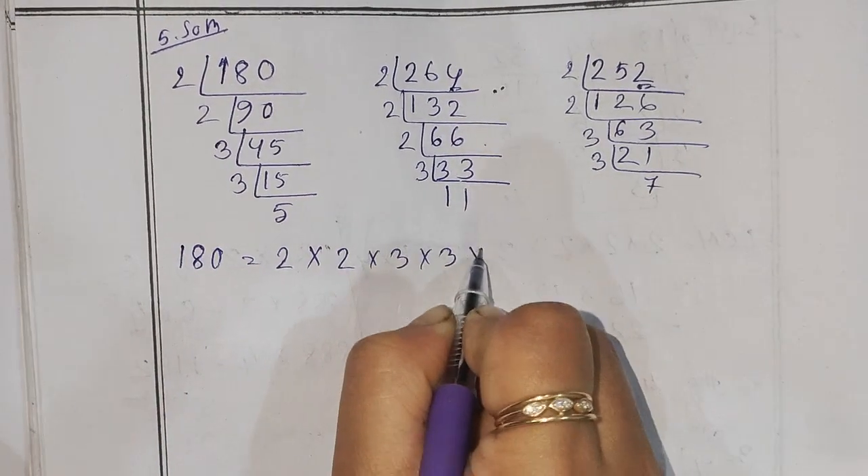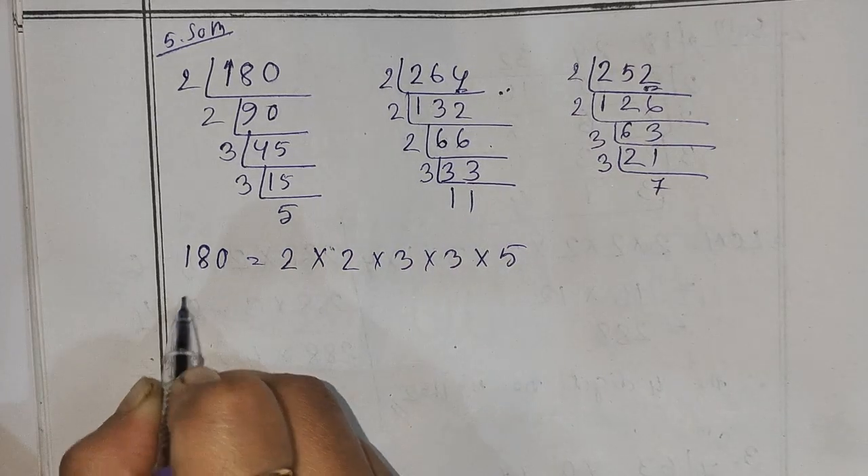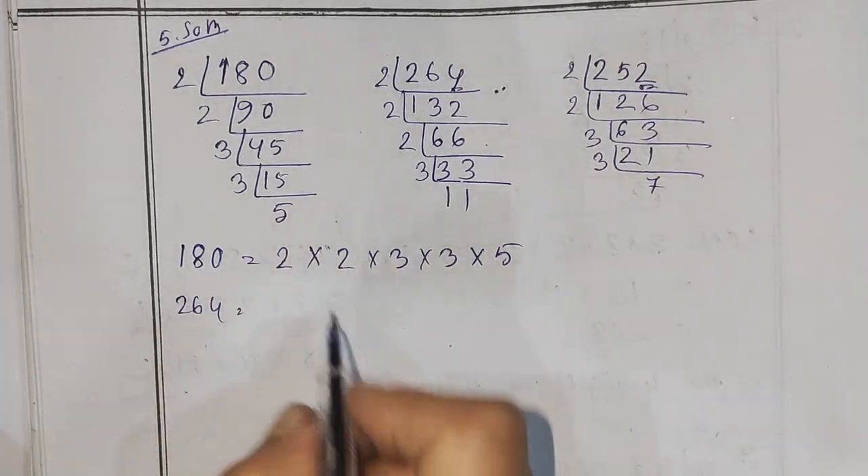3 into 3 into 5 — working through the factorization steps to find the common factors.